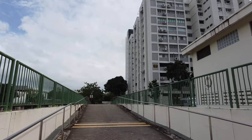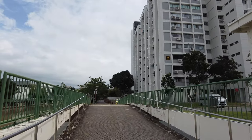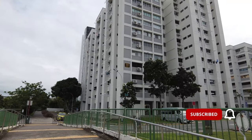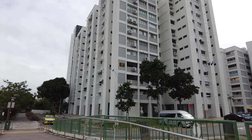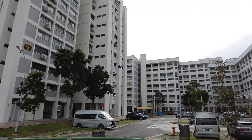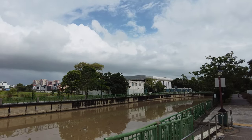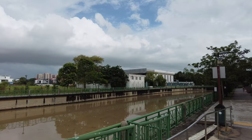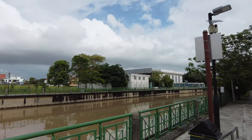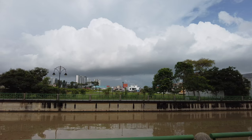We're getting to daylight which is good. On my right is what they call the Crescent HDB estate, and the river is not looking so pretty today — it's kind of a brown mess.